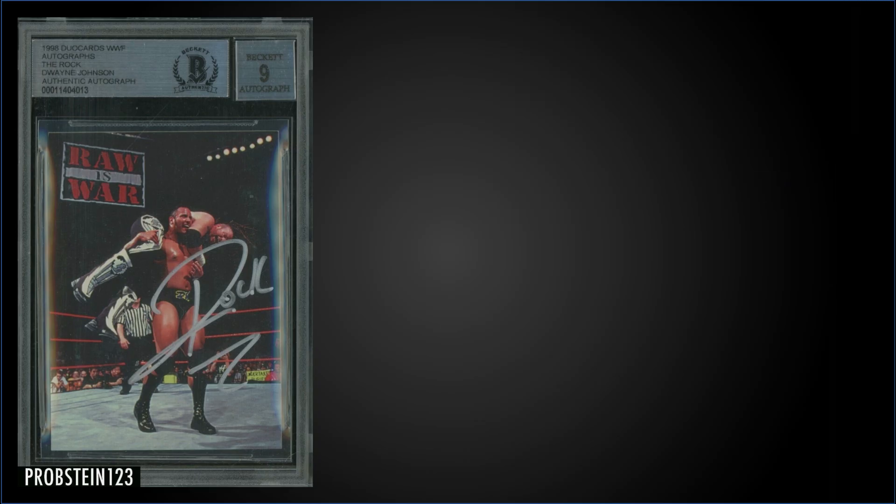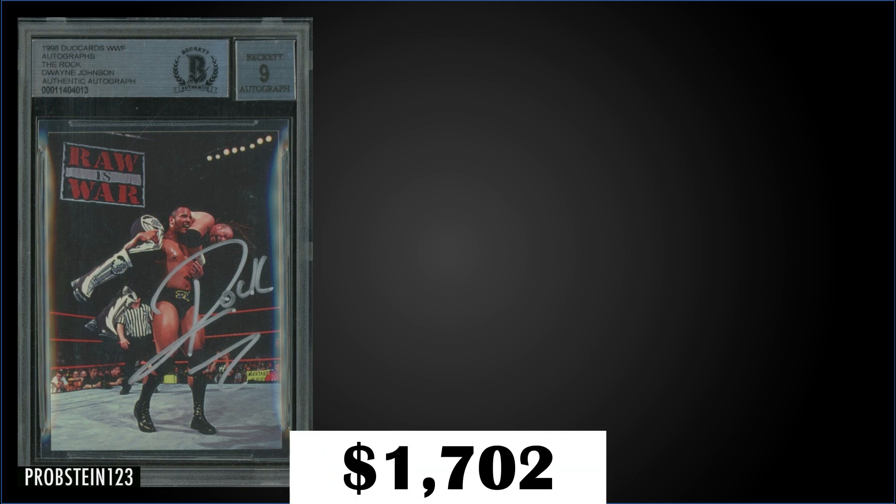In the #9 spot, from 1998 Dual Cards WWF Autographs, we have The Rock auto rookie card with the autograph graded a BGS 9, sold at auction for $1,702. There's no grade for the card itself — just the autograph grade.